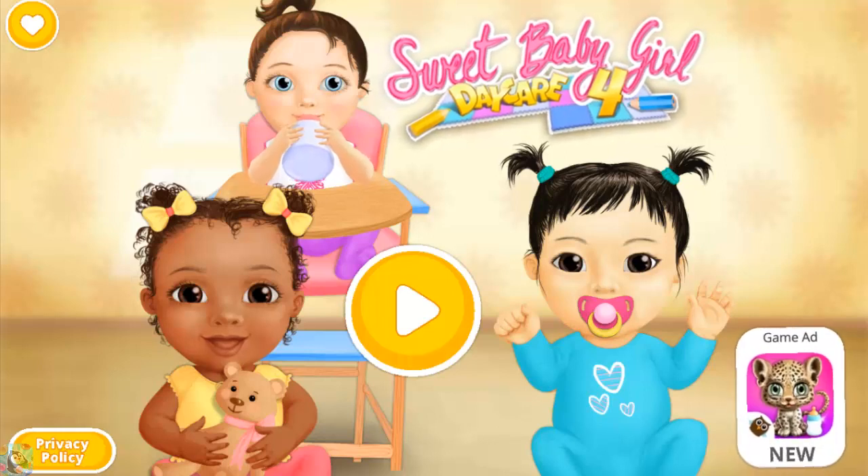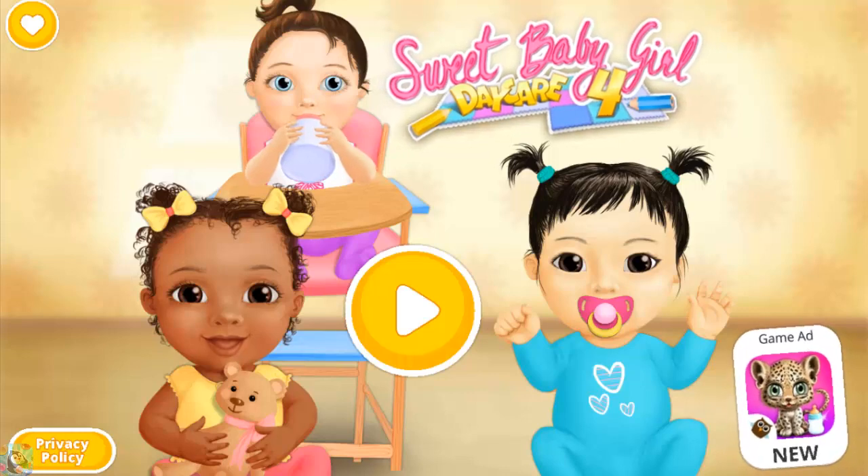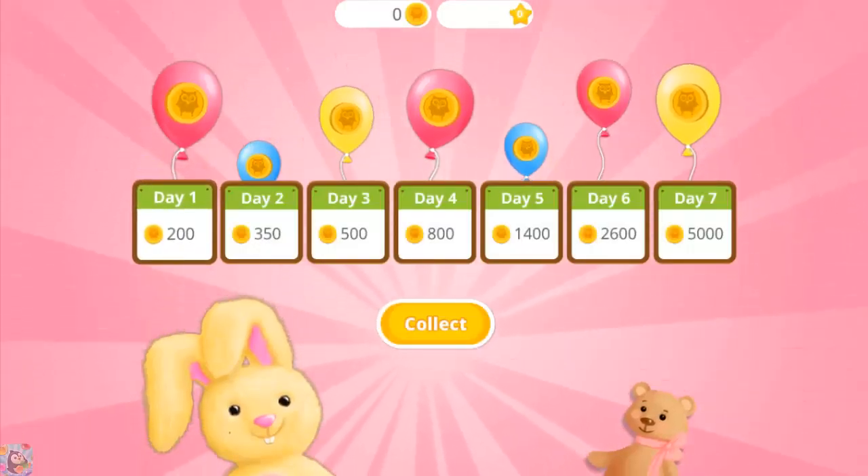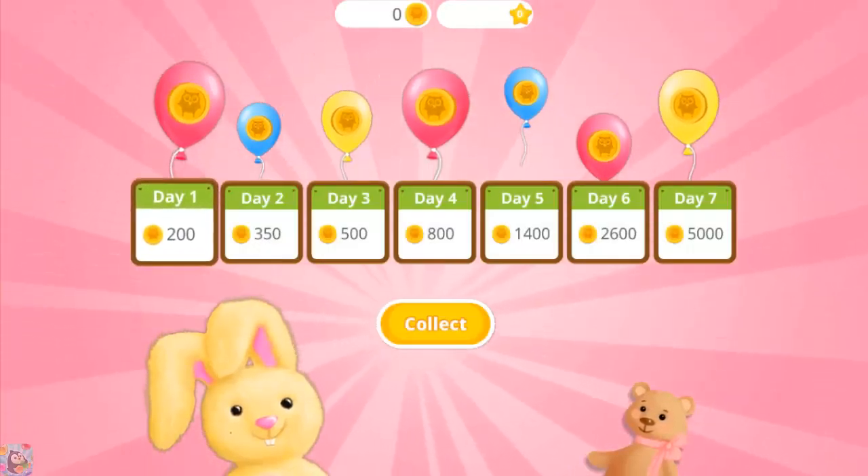Sweet Baby Girl Day Care 4. Come back every day and get more coins.